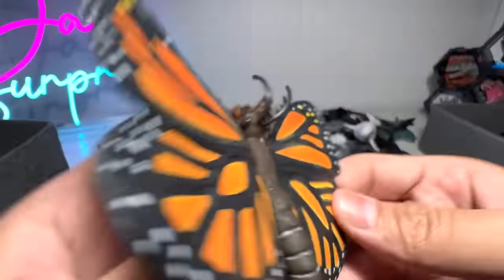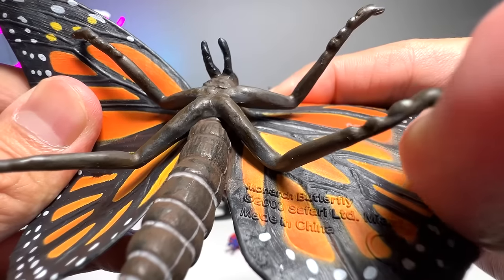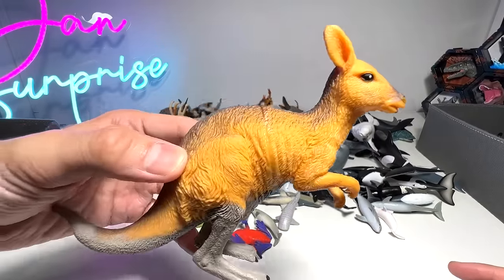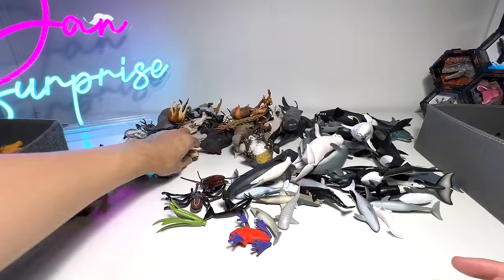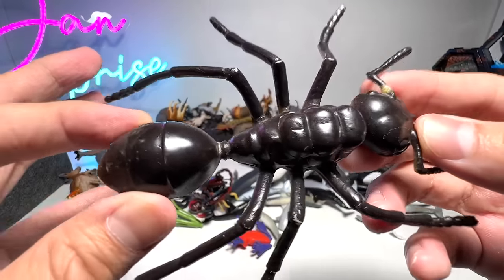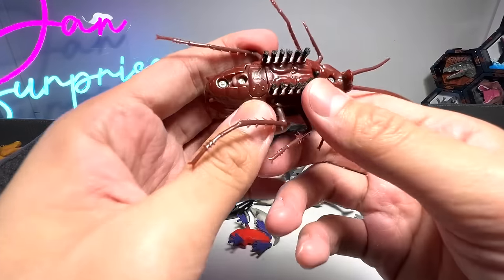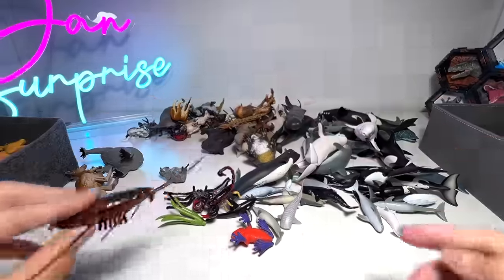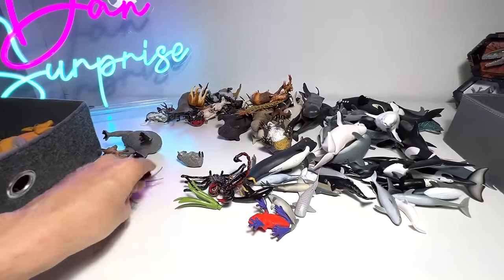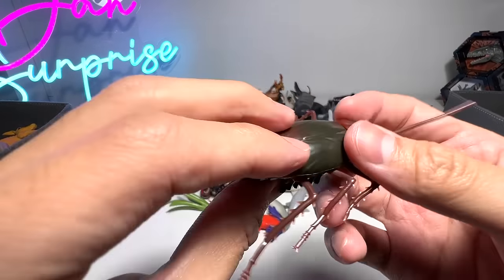Butterfly — monarch butterfly from Safari Ltd. Kangaroo. A huge ant — this is probably the biggest ant figure you can see. A cockroach — oh, it's still working! Yeah, very nice. This is actually from Zuru.